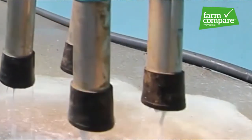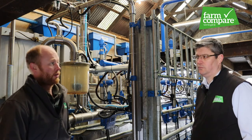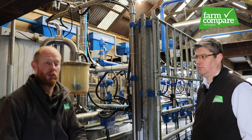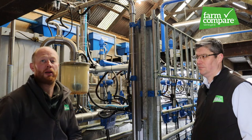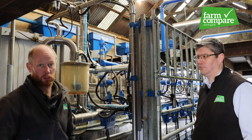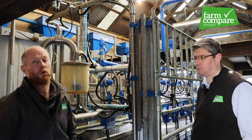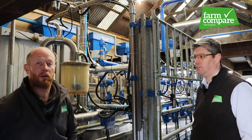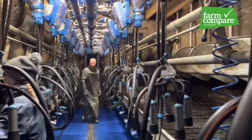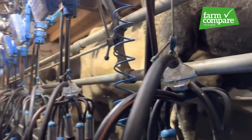We've also got cluster flush — whenever the unit comes off the cow it drops to the ground and flushes a mix of water and disinfectant through the liner and the line, so there's no risk of contamination from one cow to the next. If a cow had mastitis status and you didn't know it, you could spread it to the next seven or eight cows without cluster flush. We also have automatic cluster removers, feed-to-yield, and auto ID — those are the main extras on it.